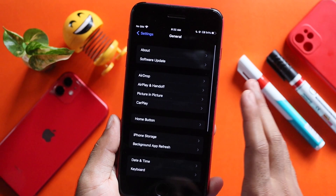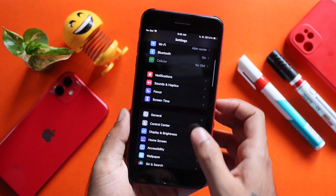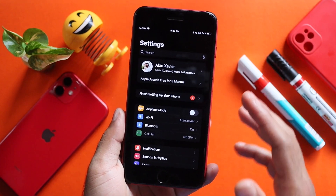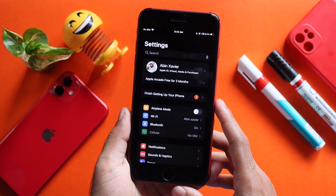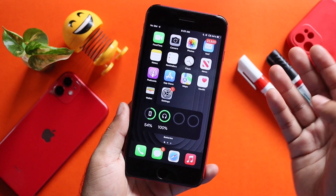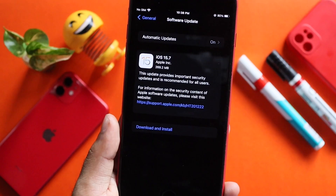Now in this update, we will not have a modem firmware update. So if you have a connectivity issue with your device, you will have a chance. If you have a physical update on this update, then you will get this update.